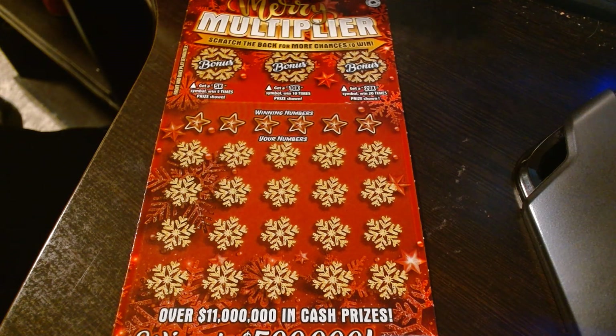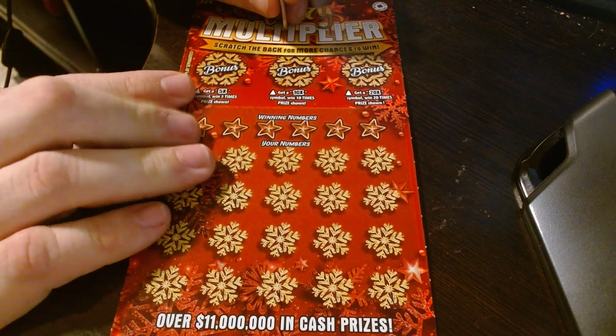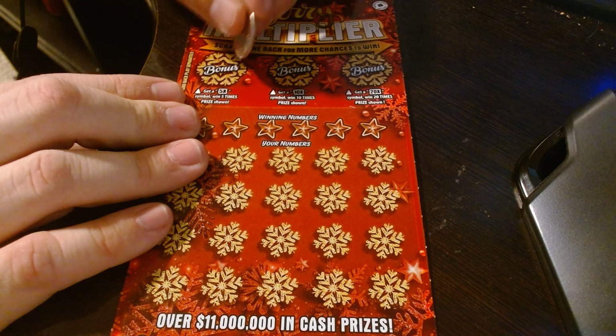Hey guys, Joey here with Love to Lotto. We got another Merry Multiplier, a $20 ticket. We got a couple of them — I think I bought three total. If we scratch and win, we'll make another video. If we lose, then we lose.